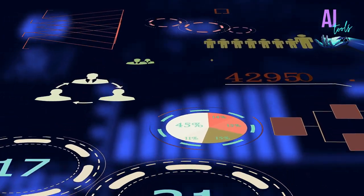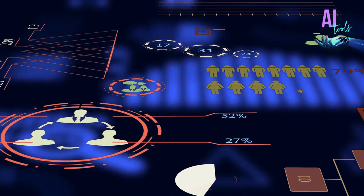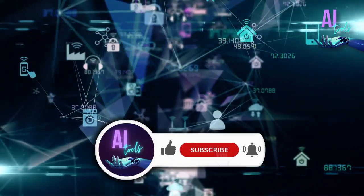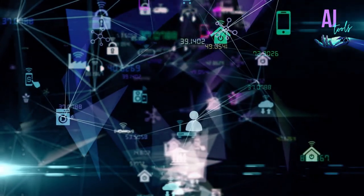Please share your thoughts about Otter AI in the comment section before you leave. For more reviews and tech insights, don't forget to hit the notification bell, like, and subscribe. Until the next AI discovery...